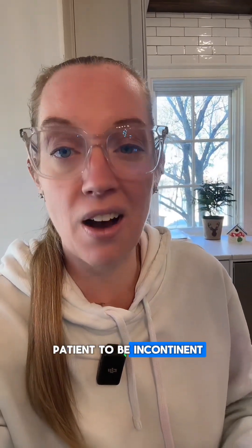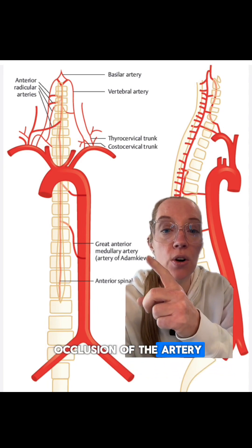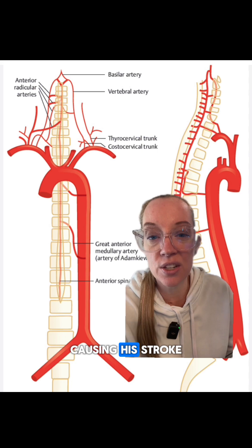In addition to affecting movement, an anterior spinal artery infarct can also affect the bowel and bladder, potentially leaving the patient incontinent. In our patient, he had a dissection of his aorta that led to occlusion of the artery of Adamkiewicz, causing his stroke.